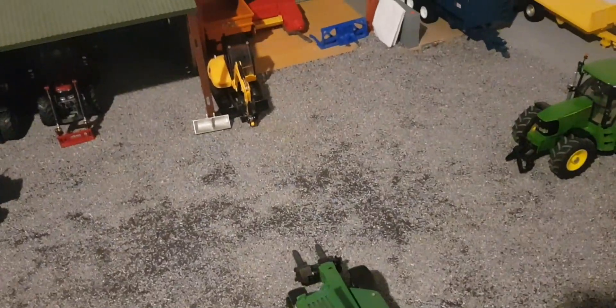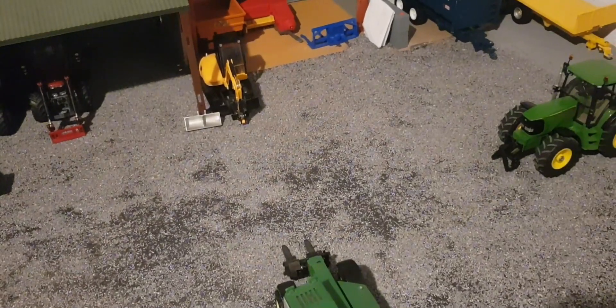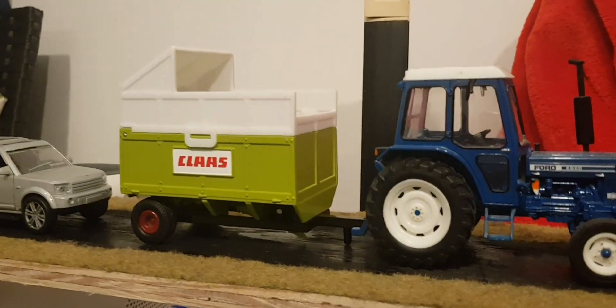A couple of things going on — hopefully in the next couple of videos there will be some other things happening around the farm. And then down the lane we've got a mint Ford 6600 with a Class size trailer.